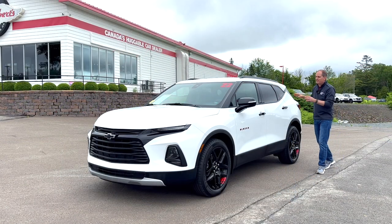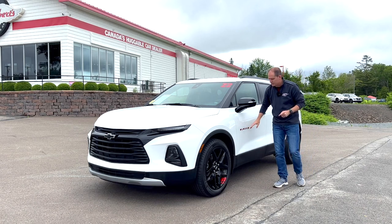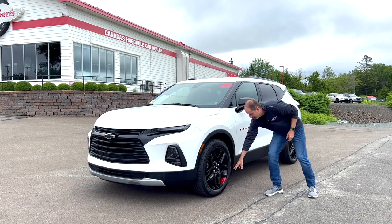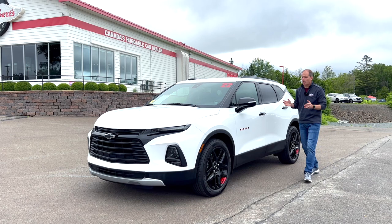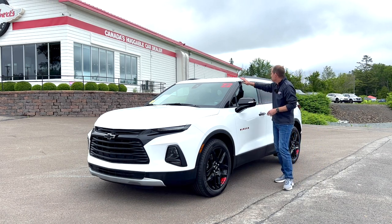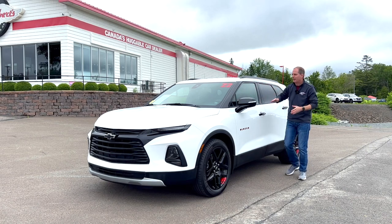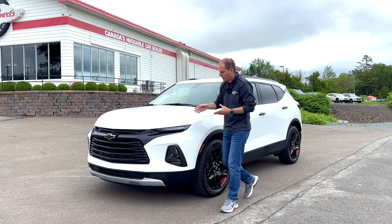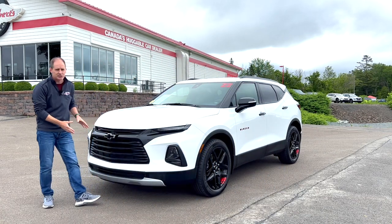This is the Redline Edition - it's got some fancy red lines around the logo. It's also got a lot of blacked out pieces, and that really contributes to the style. You can get these with blacked out roofs - on this white model it has that nice two-tone look. Up front there's a lot of blacked out stuff as well.